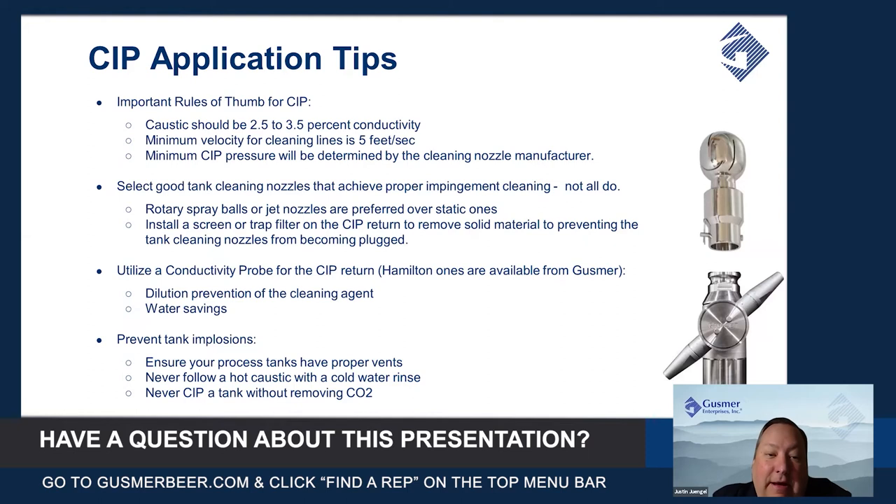A great tip for purchasing and setting up a CIP system is to use a conductivity probe on the return. Most CIP systems utilize a PLC and a timer so that it'll run caustic for 30 minutes and then estimate the amount of time it takes to return the caustic to the tank and come back with water. A conductivity probe will actually show you that immediate interface.